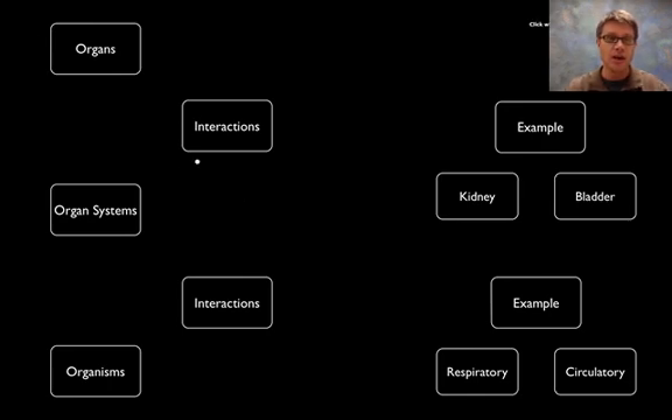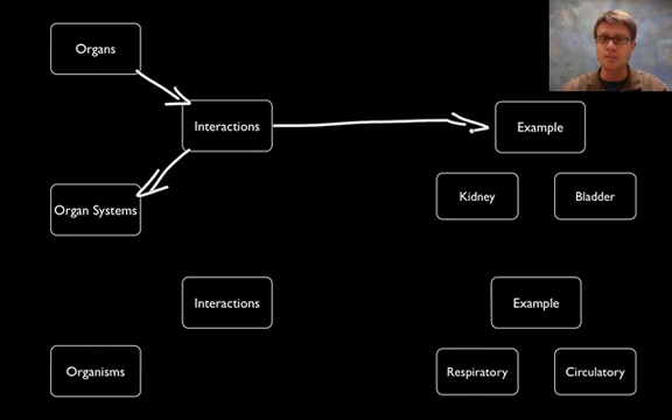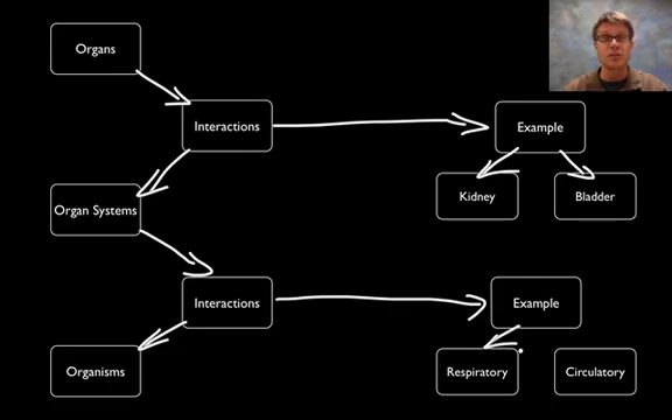This podcast is going to be relatively short. I'm going to talk about how organs interact together, and as they all work together you create something called an organ system. An example would be the kidney and the bladder working hand in hand in the excretory system, helping us filter the blood. Organ systems then interact together and that creates an organism. An example would be the respiratory system — like the lungs — working hand in hand with the vessels and the heart to move nutrients and oxygen around to all the cells in your body.